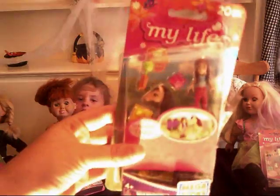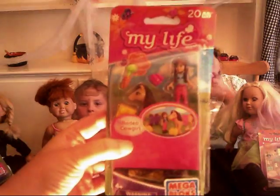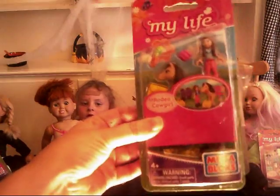These are Mega Bloks from the My Life As series — they're like little dolls for our 18-inch dolls. We found these at the Dollar Tree, and I'm guessing the reason why they got sent to the Dollar Tree is because the glue is not sticking, so all the packaging is falling apart. But what's inside is so cute!